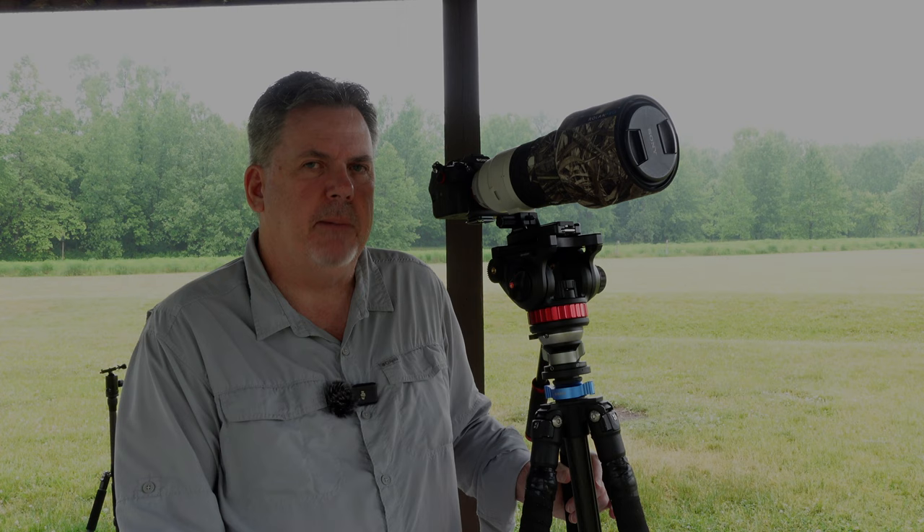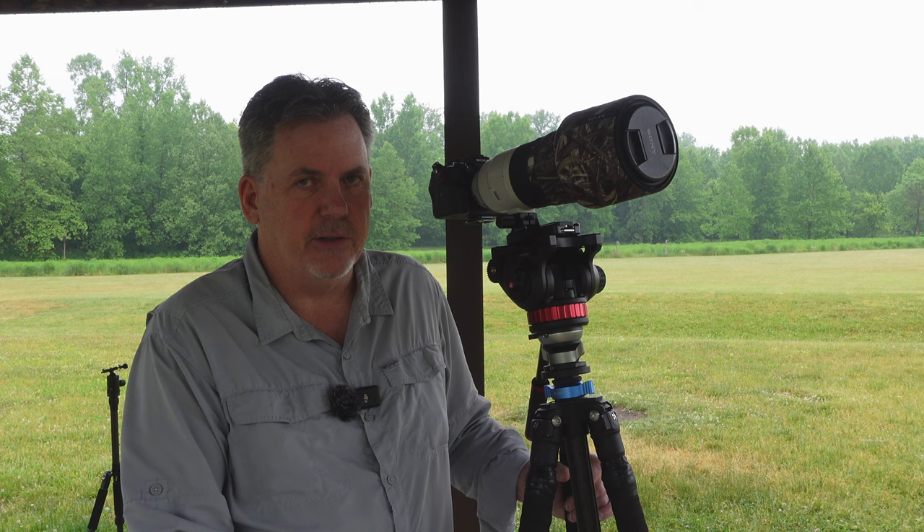If I'm on a longer hike or setting up the tripod will be difficult for wildlife, I'll typically take a monopod with me instead. But this tripod typically stays in the car, and I'll use it for wildlife video and photography near my car when it's easy enough to maneuver around.